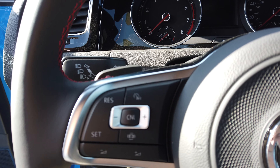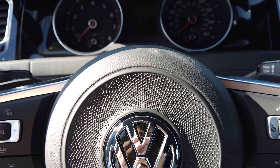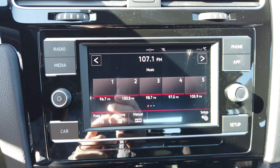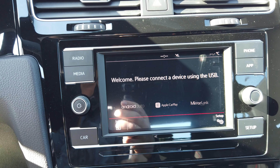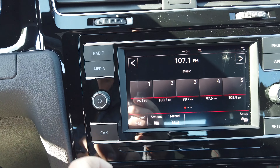Looking closer at the steering wheel, you'll see the paddle shifters on the back and a beautiful design within the Volkswagen symbol, along with your audio controls. It has a 6-inch infotainment system, but an optional 8-inch is available. The layout is the normal Volkswagen layout, very easy to use, and an optional Fender sound system is available.